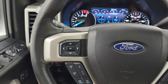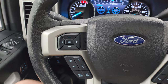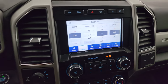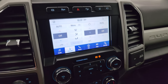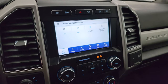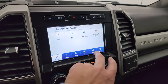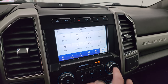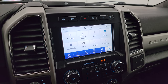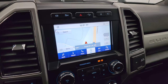Cruise controls and information center controls are on the left, as well as adaptive cruise controls. You get your Sync 8-inch radio, climate controls, AM/FM and SiriusXM radio capabilities, as well as Bluetooth controls. You have all your different settings in here including Ford Pass Connect, Apple CarPlay, Android Auto.